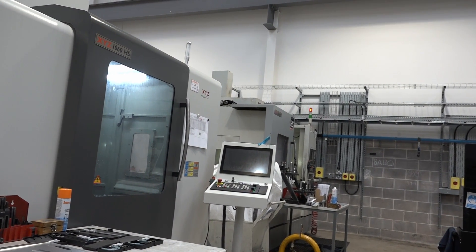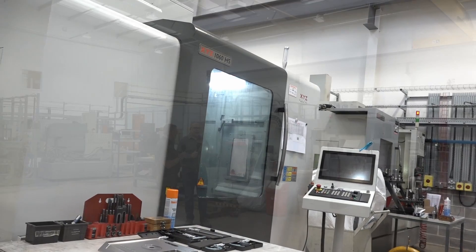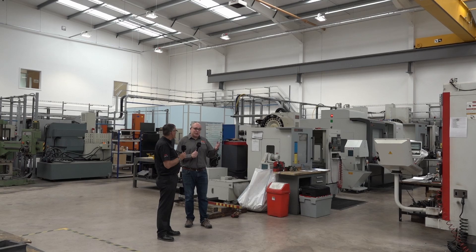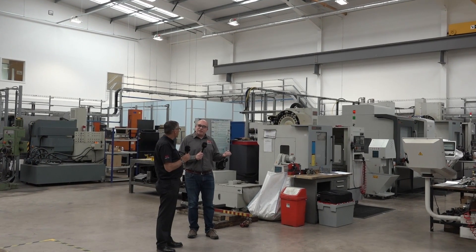The 1060 was actually our first ever proper CNC machine. And it was so good we ended up buying four of them. It's not just a good machine for accuracy, but it was very, very cost effective.